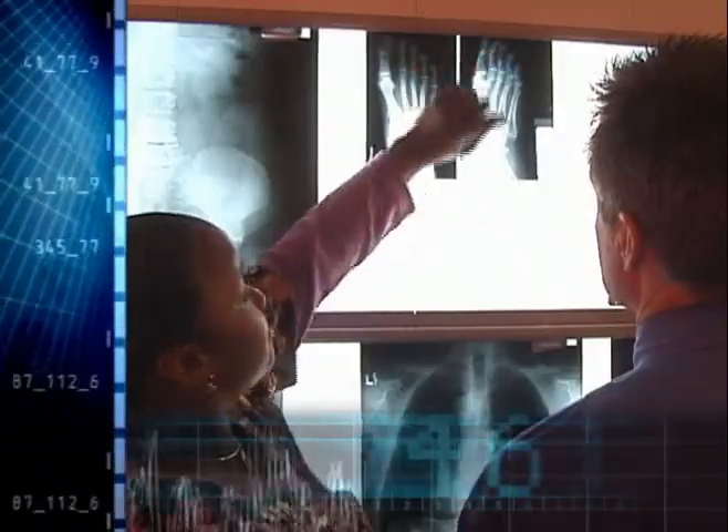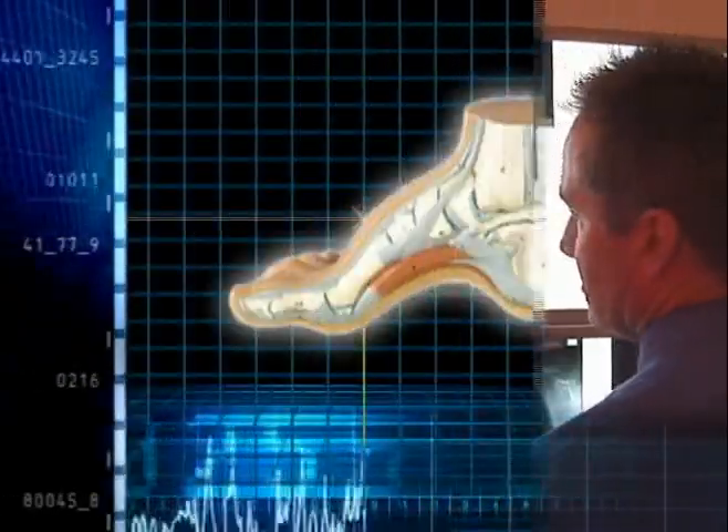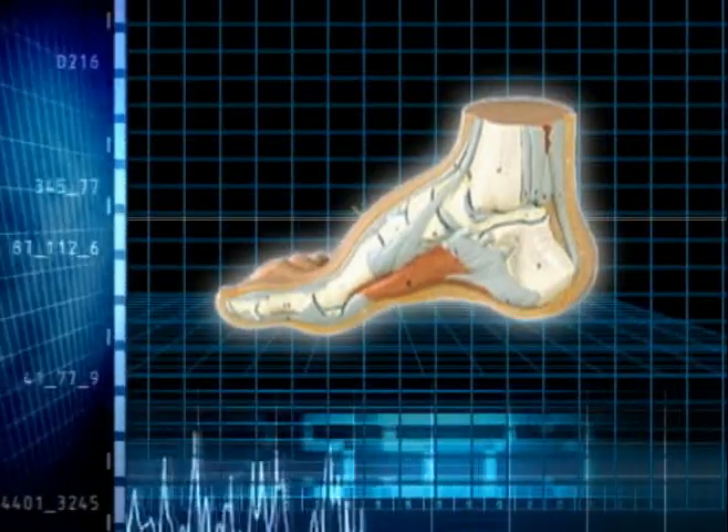As you grow older, your feet can actually increase one-half shoe size every decade. That's because ligaments and muscles in your feet begin to relax and arches begin to fall.